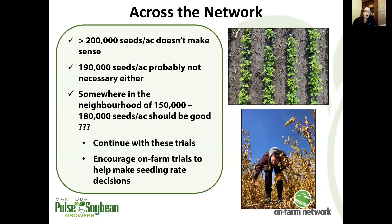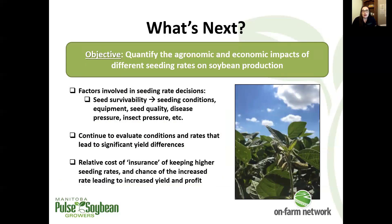We'll continue investigating this with interested farmers moving forward — looking at factors involved in seeding rate decisions, investigating seed survivability and how that plays into the plant stands we get and our yield response or lack thereof, and continuing to evaluate conditions and rates that lead to significant yield differences. We can also look at the relative cost of the insurance of keeping seeding rates a little higher — if we're not seeing a frequent benefit to that, how does it play out in terms of profit per acre over time, not just in one growing season?